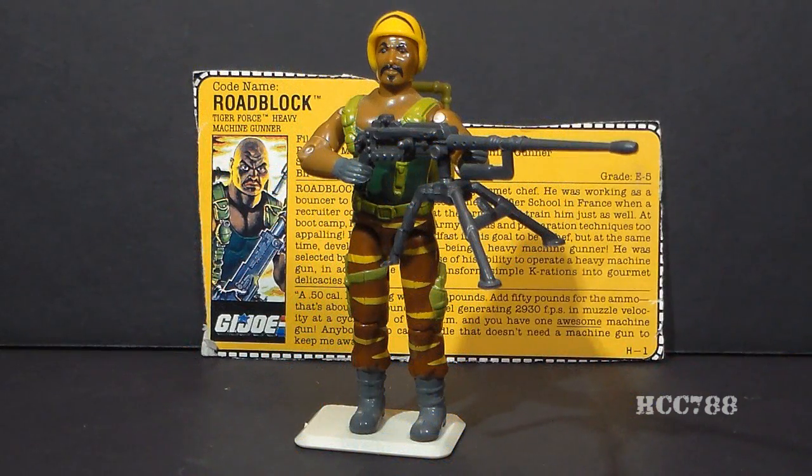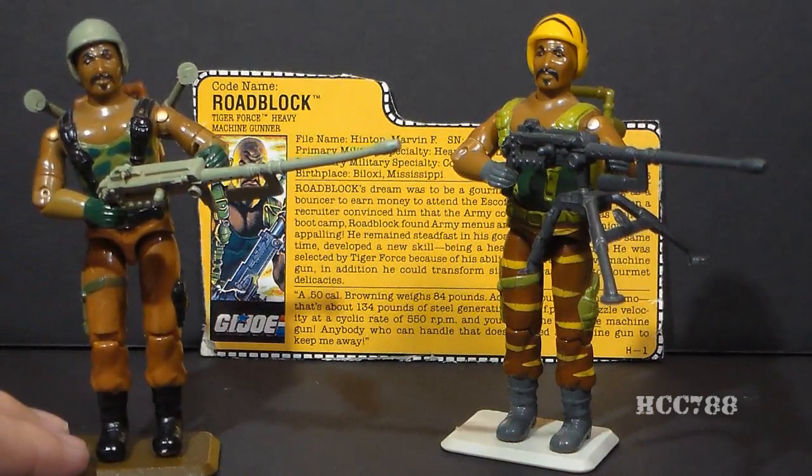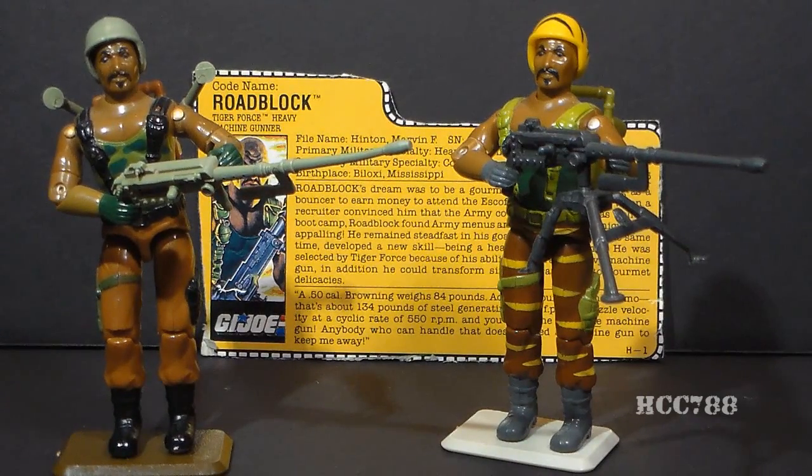HCC 788 presents Tiger Force Roadblock! This is Tiger Force Roadblock, Tiger Force's Heavy Machine Gunner, first introduced in 1988 and also available in 1989. He was discontinued in 1990, and there was no new Roadblock figure or replacement Heavy Machine Gunner that year. Tiger Force Roadblock is the third version of Roadblock, but he is a reissue of version 1 from 1984, using exactly the same mold but in different colors.